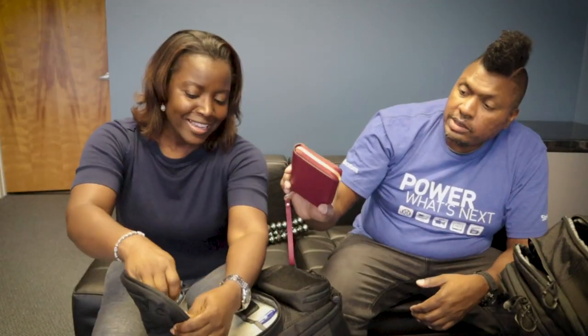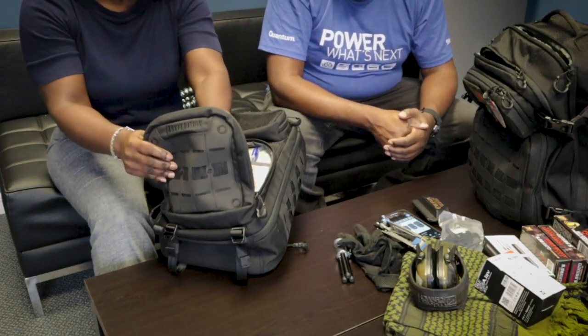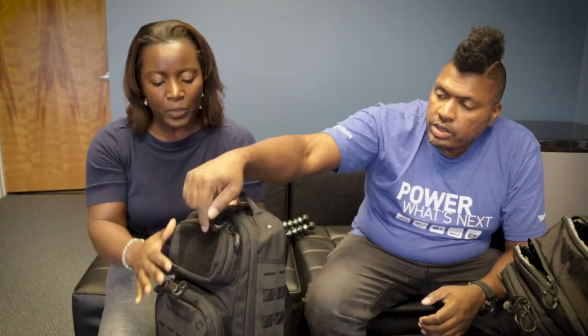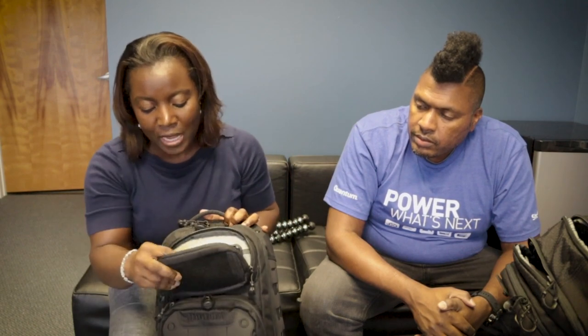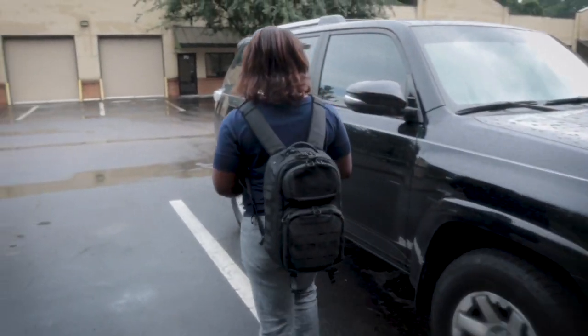I also keep a wristlet in here and my eyeglass case — though I left the case in the car today. My prescription glasses are a little big for the top pocket when in the case, but they fit out of the case. I use this pocket for my cell phone so that when I zip the bag and throw it in the car, I can still easily access my phone without digging through the bag.